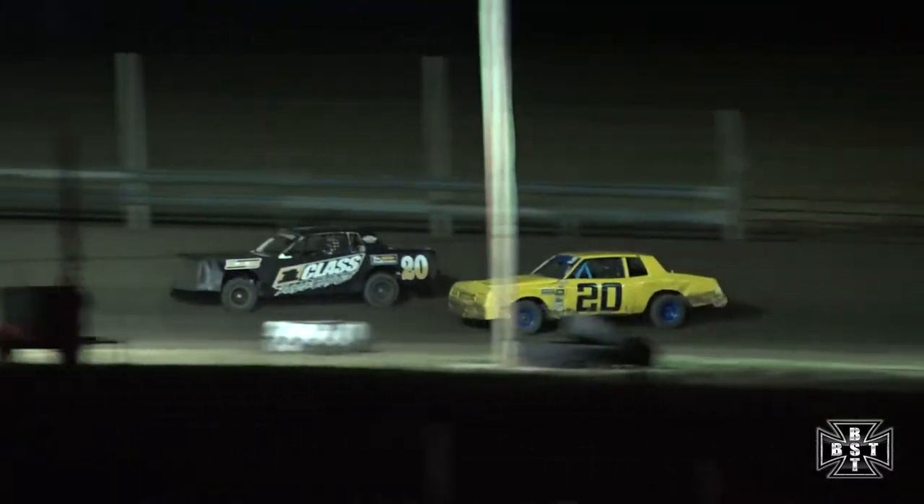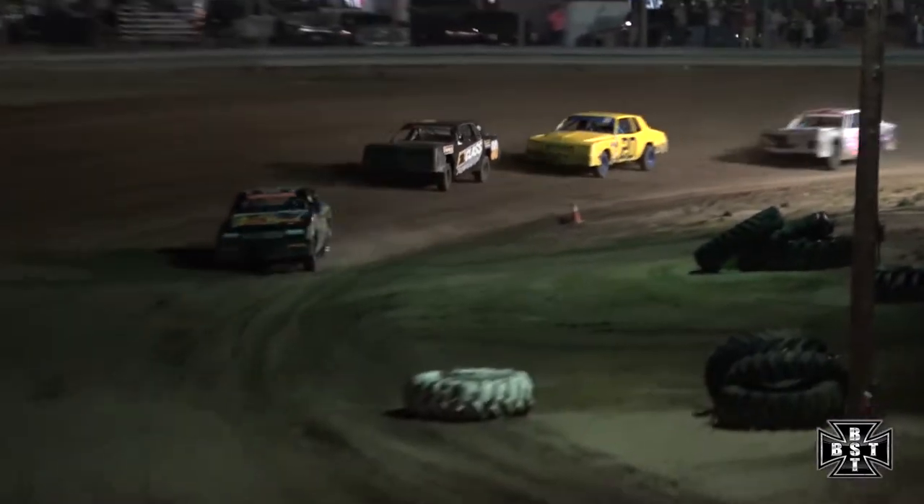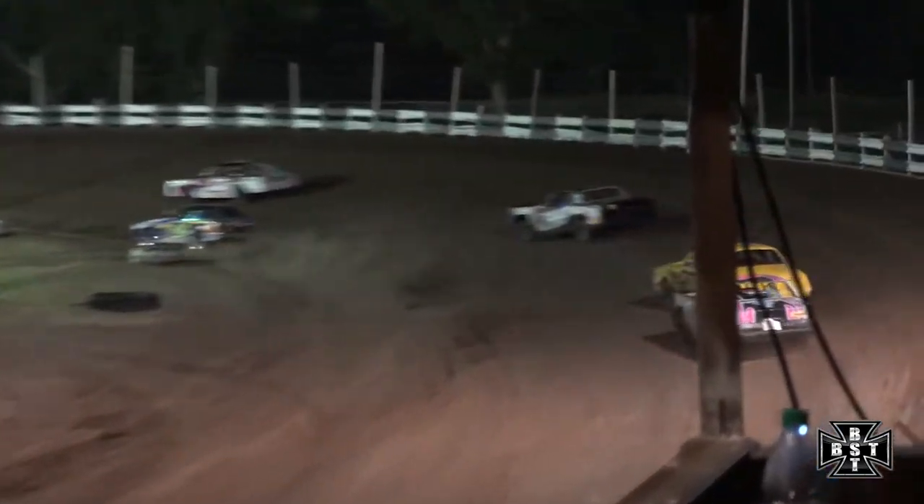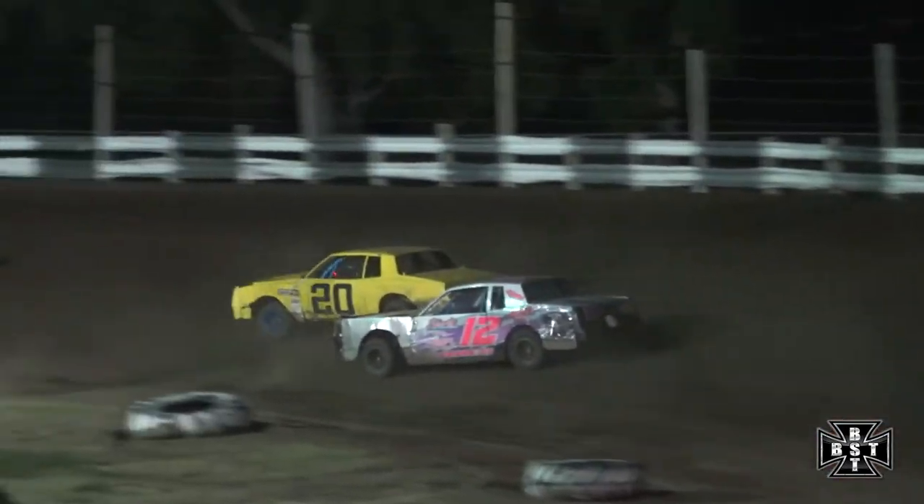Willocks fights back on the inside. Russ back into that third spot. Here comes Tanner Clough on the outside — battle for that third spot, the 20T of Tanner Clough trying to make his way to the front. Battle for the lead now on the front straightaway as Wesley Foster goes around. Caution flag is out.